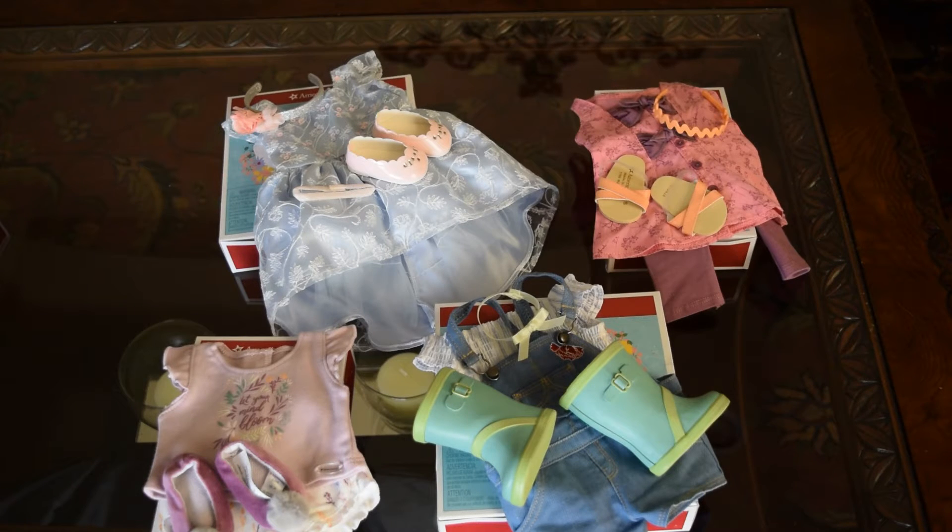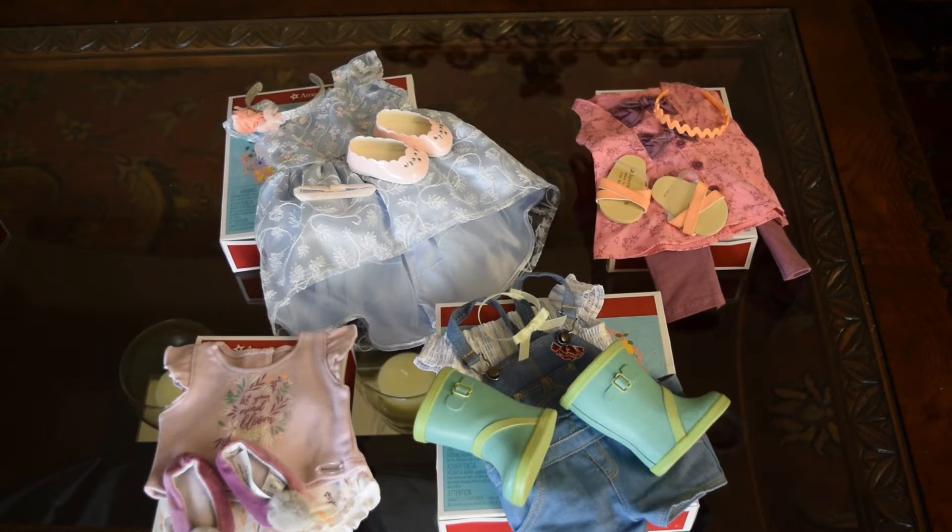Next I will be showing you guys her four super cute little outfits including her pajamas. Let's start with the bridesmaid or junior bridesmaid outfit in the back.